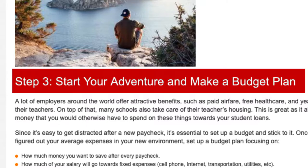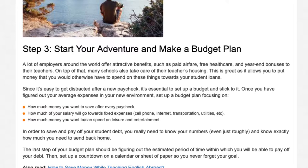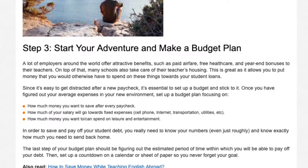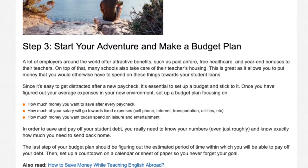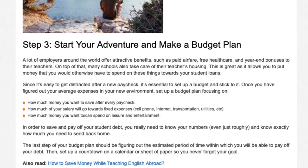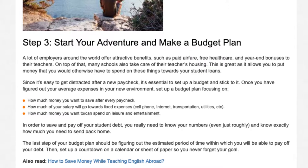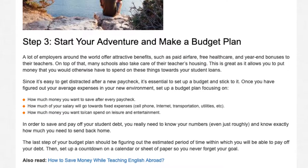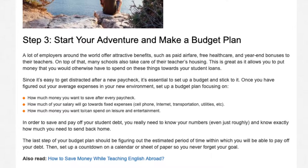Step 3: Start your adventure and make a budget plan. A lot of employers around the world offer attractive benefits such as paid airfare, free healthcare, and year-end bonuses to their teachers. On top of that, many schools also take care of their teachers' housing. This is great as it allows you to put money that you would otherwise have to spend on these things towards your student loans.